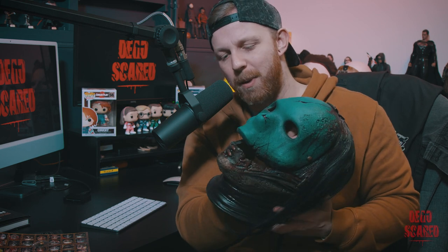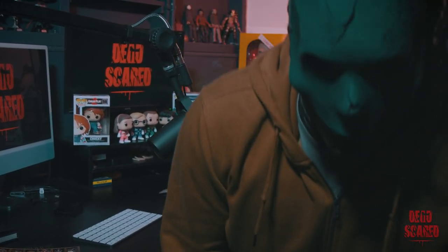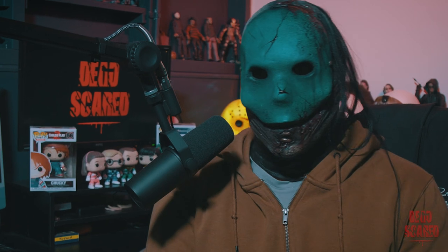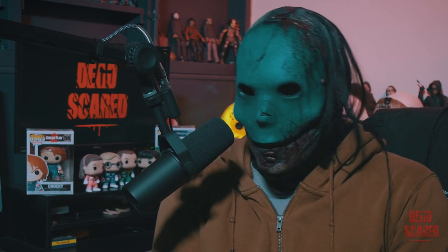Look at that, my friends — that is phenomenal. The way the hair is attached to the skull, that's insane, it looks so good. I don't know if the camera is doing this justice, I really hope it is, but that is unbelievable. I'm going to turn some lights off and put this on — bear with me. I really hope this looks cool on camera because it really does look amazing in person.